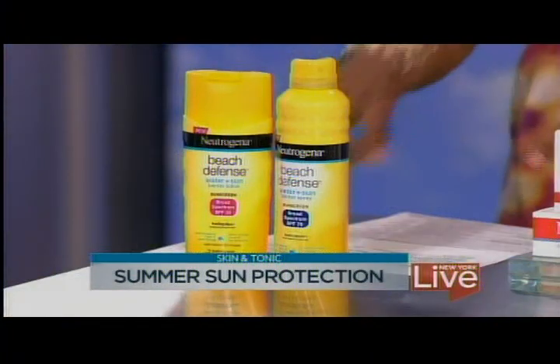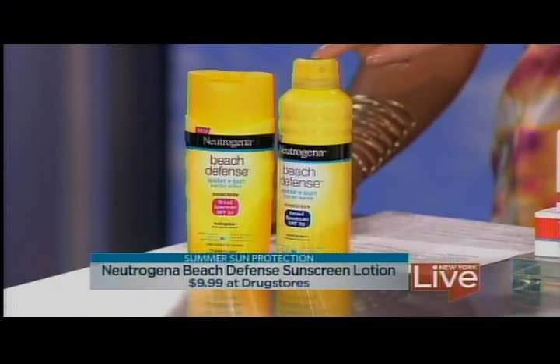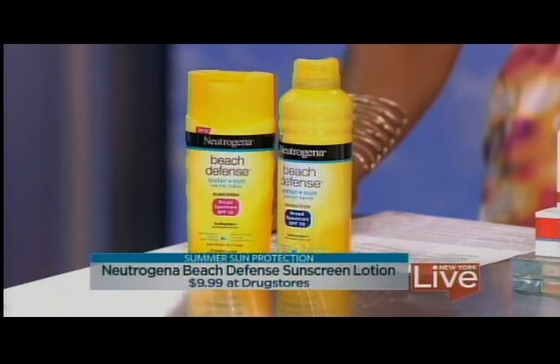You have something for when you want to hit the beach. That's right — the Neutrogena Beach Defense. It comes in a lotion and in a spray, and the spray is an SPF 70. I took this on vacation, and my kids, who are now in college and have choices of whether or not they use sunscreen, finished it. It was gone before we were even done with vacation.